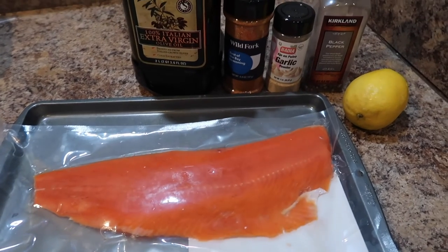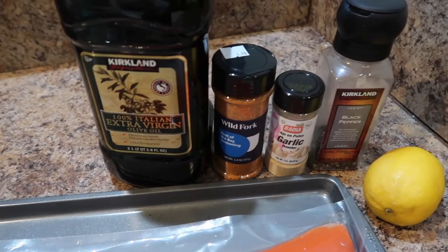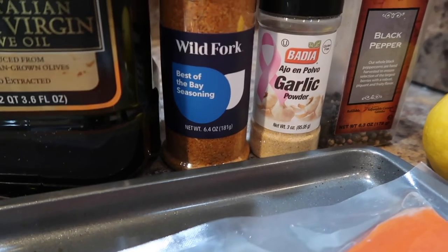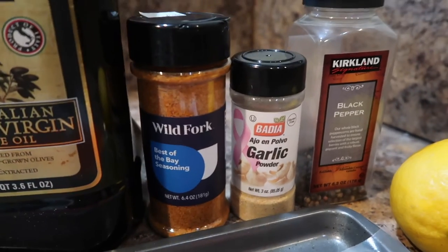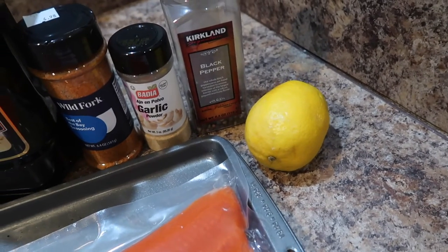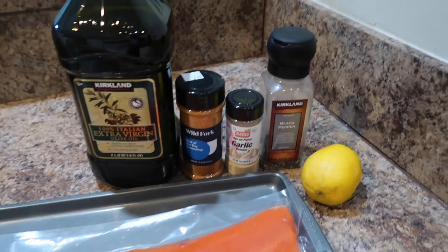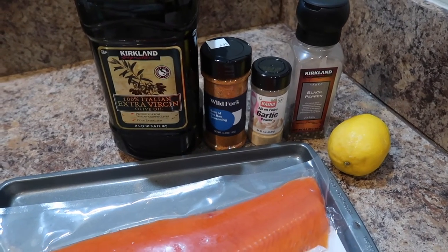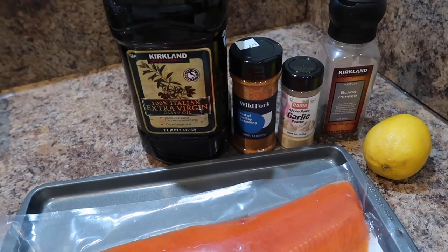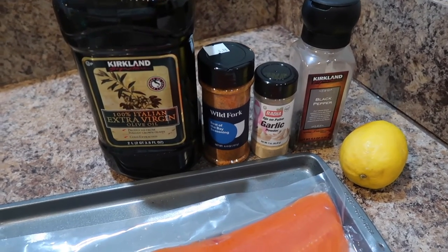I'm getting ready to make dinner, so I'm going to start with the salmon first. I just have the salmon, olive oil, and this seasoning — it's called the Best of the Bay seasoning from Wild Fork, it's a fish seasoning. And then some garlic powder, black pepper, and I'm going to put some lemon on top, plus butter as well. I'm going to cook it in the oven — I usually do it in the air fryer with blackened seasoning, but I'm keeping it simple tonight. That way I can use it to make sushi rolls tomorrow.